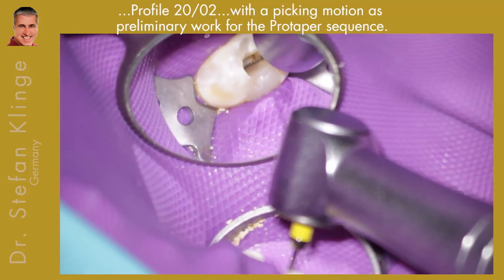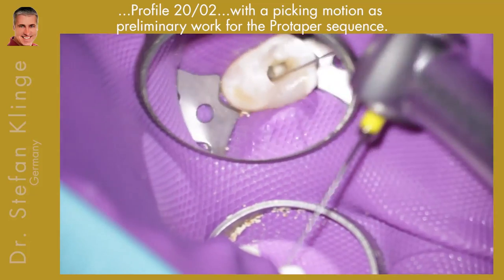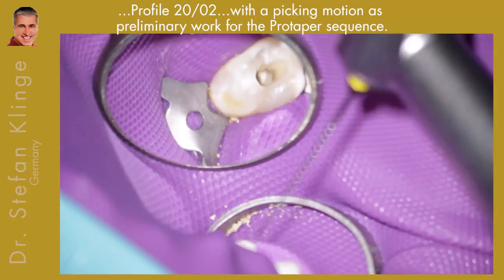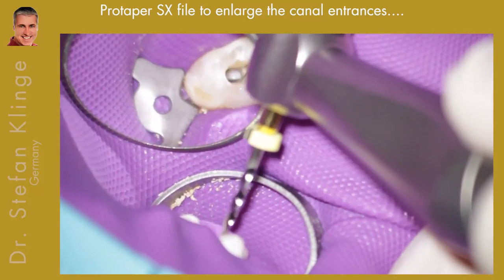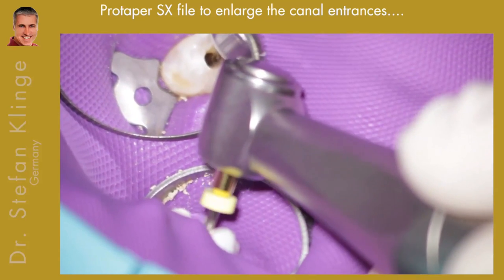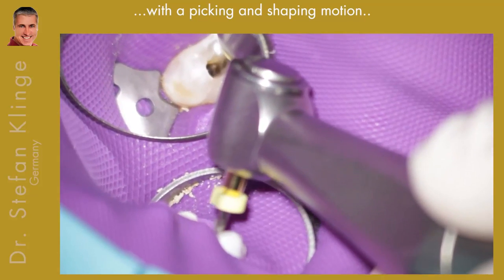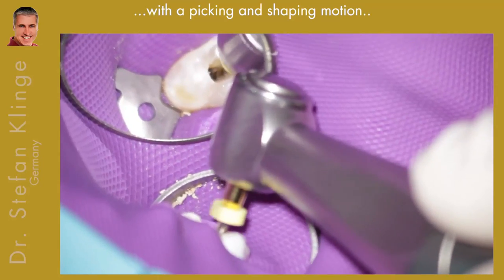I then progressed to a ProFile 20/02 also with a picking motion, as preparation for the ProTaper sequence which followed. Here you can see the SX file, which I use to enlarge the canal entrances. You can also use Gates drills — with Gates it goes a little bit faster, but I have more control with the SX file.